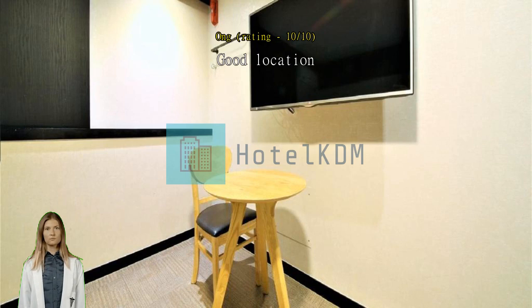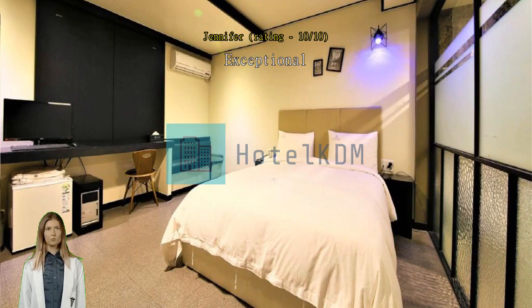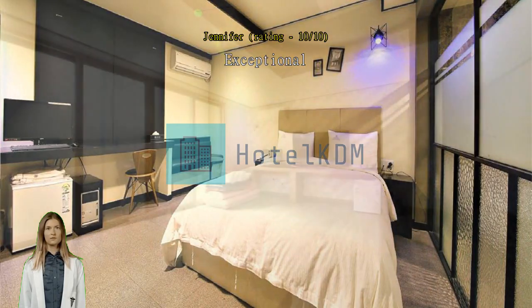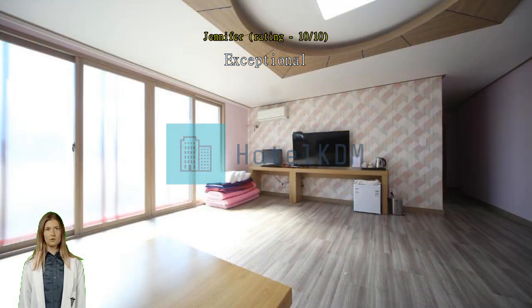Exceptional. Great location, close to select tourist spots and bus stops, plus food options within walking distance. Reception staff were helpful and can communicate in English. Manage expectations though — the hotel itself is located in an uphill section, but there are alternative streets for flatter access. Exceptional good facilities.